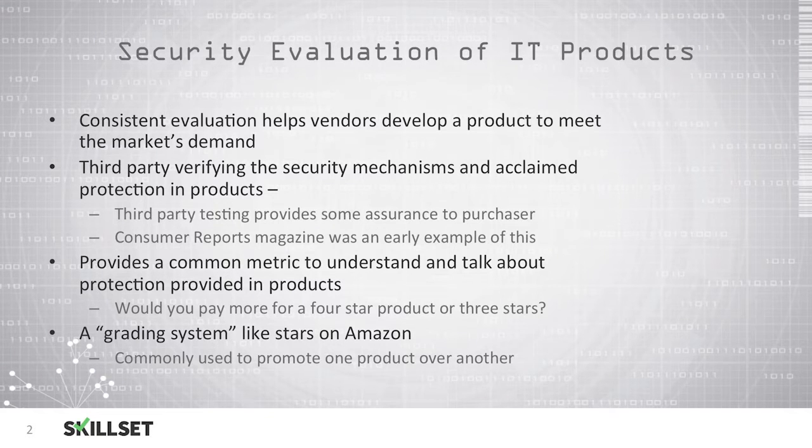Third-party evaluation allows a common metric to understand and talk about the protection that products will provide, and most individuals are willing to pay more for a four-star product versus a three-star product. This grading system is similar to stars on Amazon, where individuals can rate products and consumers can purchase one product over another based on the reviews it has received.